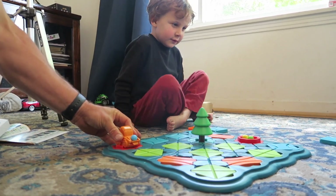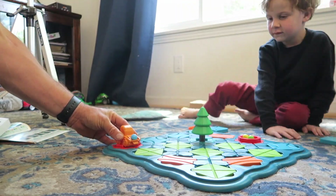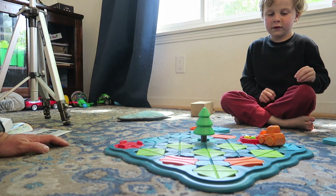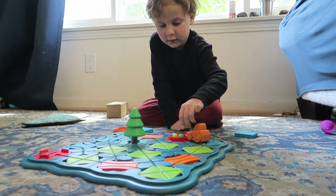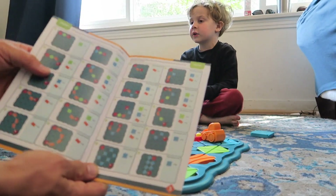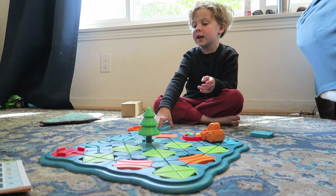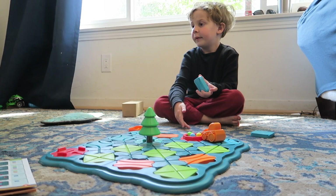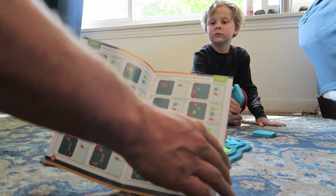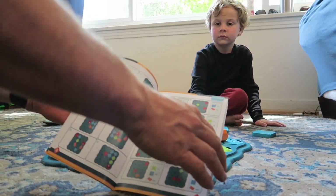All right, let's see if you can do it again. That was awesome! We can build all kinds of different tracks — look, there's all these different ways in here. Can you use the turning gear piece? Yeah, we can do a turning gear. It shows all these different ways to build tracks.